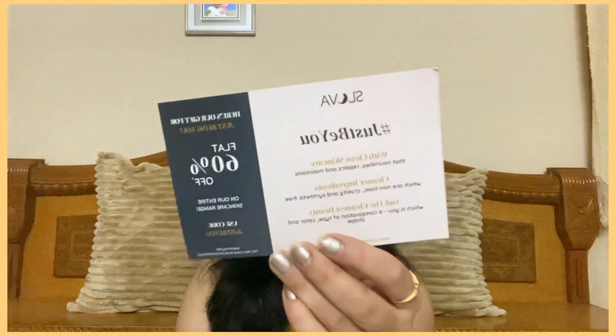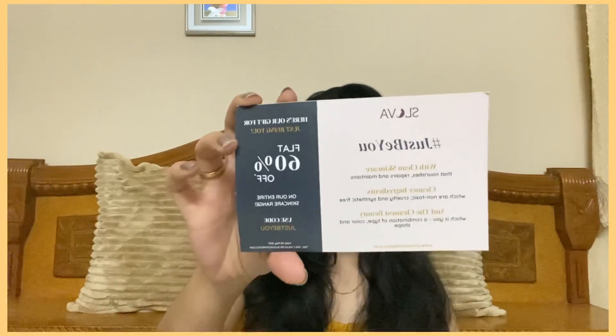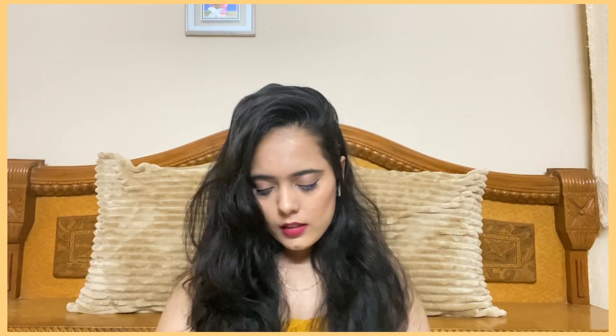As usual, we have the info card — it says 'The Wonderful Spring April Fab Bag' and has details of all the products received. There's also a 'My Fab Bag Contest' card where you can win a C2P Pro Epic Matte Lip Ink shade. The third card offers a flat 60% off on a skincare range using the code 'JUSTBU,' and you can scan it to get a skin analysis done.